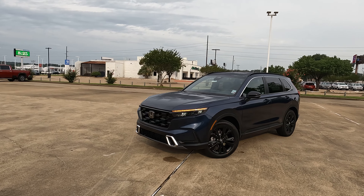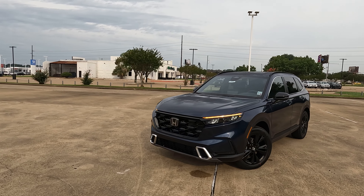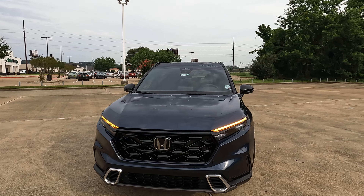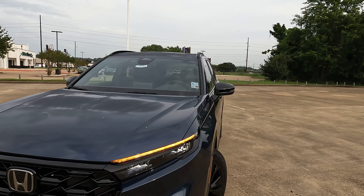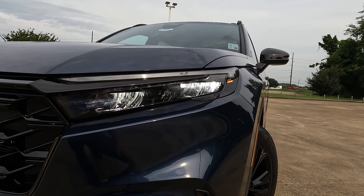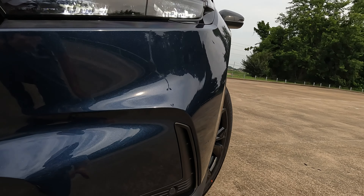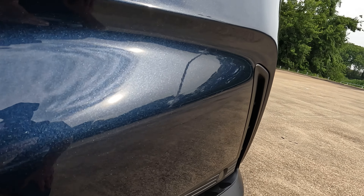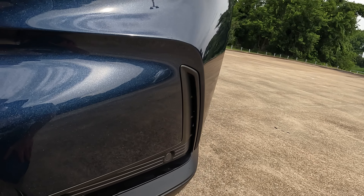Check out the link down in the description of the video. The exterior color on this model is Canyon River Blue with a black interior. Looking at the front end, you're going to have plenty of LED lighting — LED headlights and LED daytime running lights. You have your active air curtain right here, allowing air to flow through the front end, which helps to improve your aerodynamics.